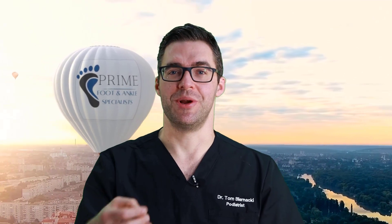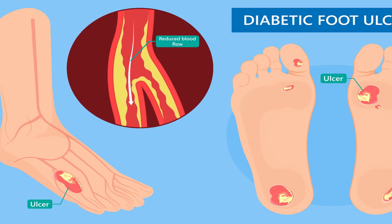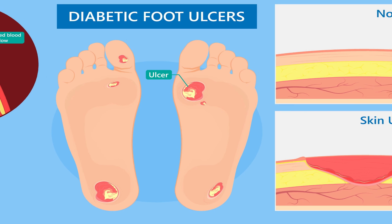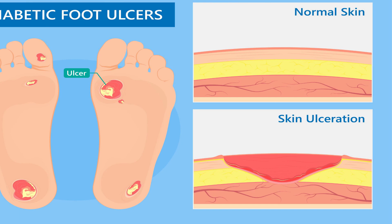Diabetic foot ulcers are extremely common — a huge problem in society, using up billions of dollars. They make people's lives shorter and cause them to walk less. An ulcer is defined as a break in the skin. When your skin opens up, you're down to the fleshy part called subcutaneous fat. You can see muscle or even bone, and that's where it starts to get really dangerous.